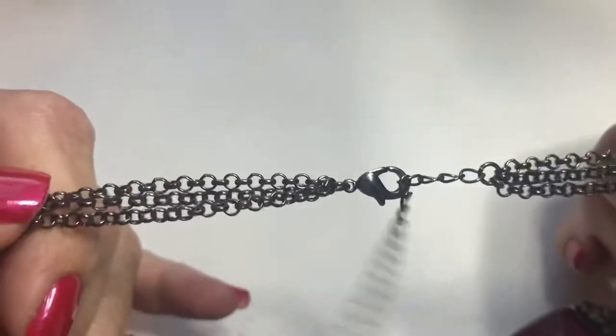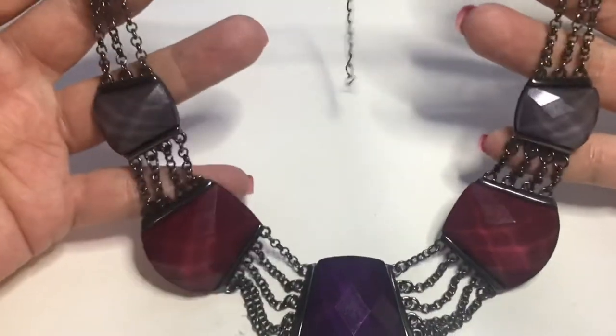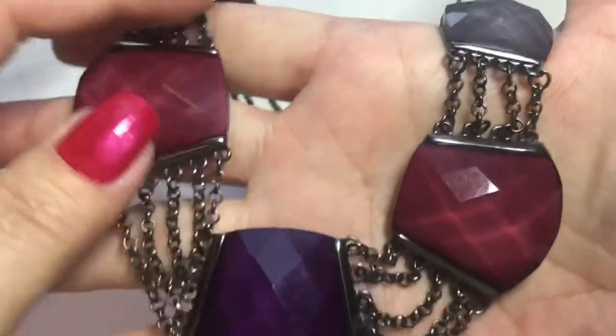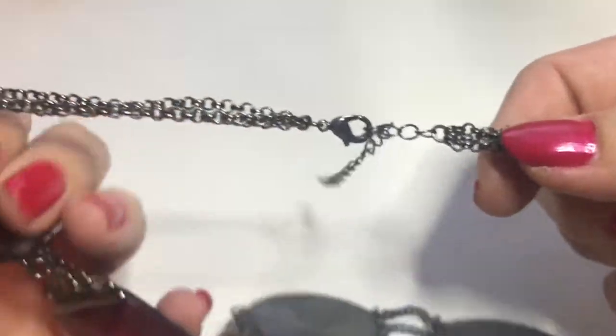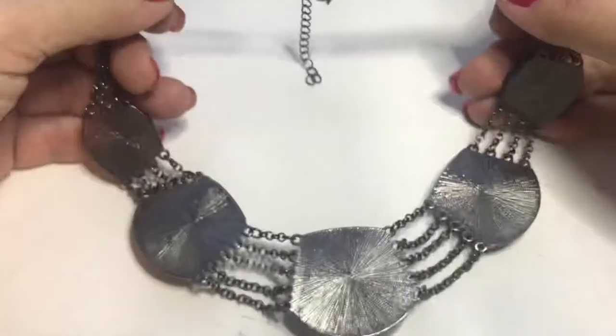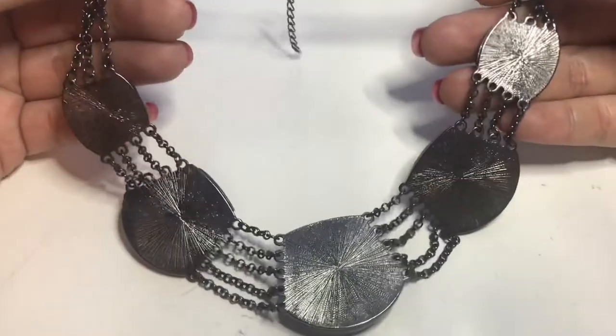It's a gunmetal chain, really pretty faceted purple and burgundy panels, a lobster clasp extender. This is the back — it looks very nice and very clean.